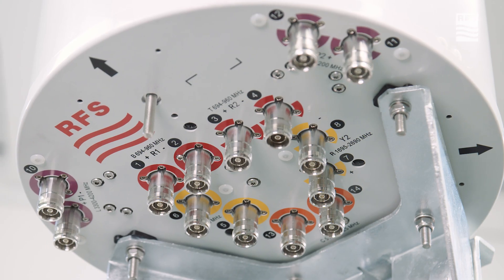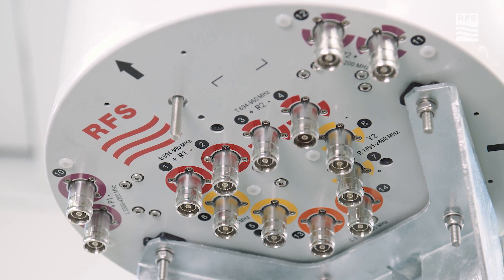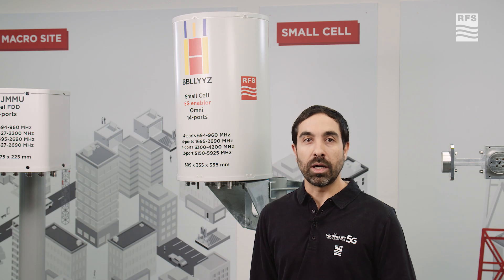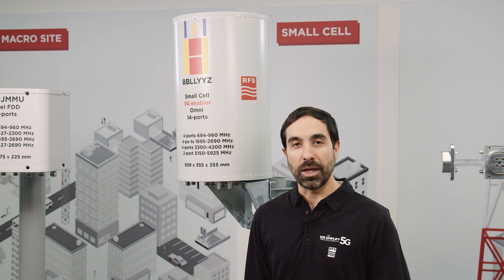Where you have the need for lower latency and also for high throughput. When it comes to small size antennas, please come to our RFS experts worldwide so they can tell you how to do the evolution to 5G. Thank you.